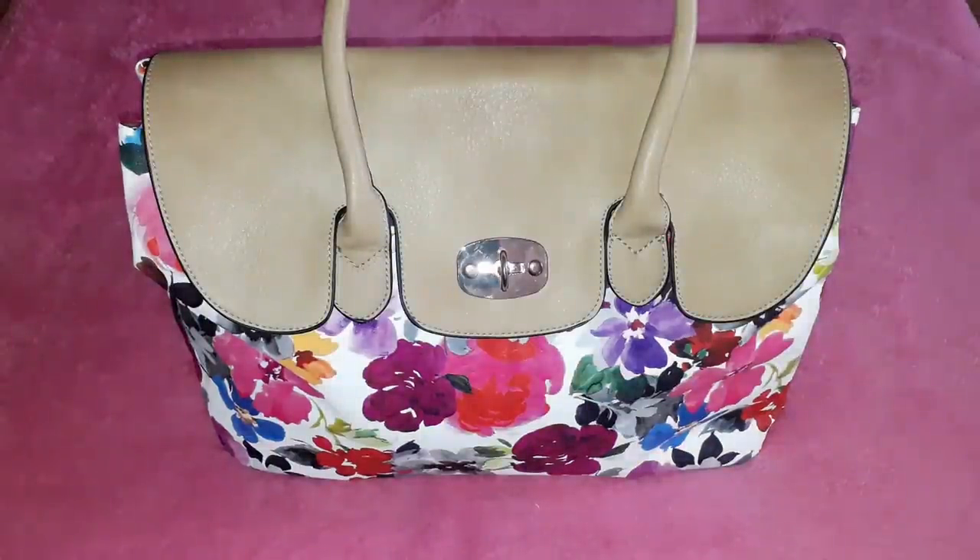Hi guys, welcome back to another what's in my bag video. This time it's what I am using in April. This is a bag that I really love because it is so beautiful with all the flowers, and I always use it during summer and springtime because it gives me that springy sort of atmosphere.